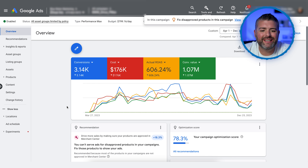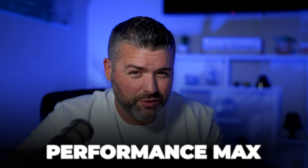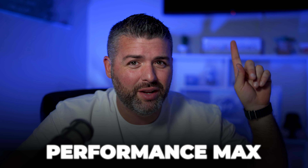Then we have Performance Max, which is an amazing campaign. I have a separate video on it. What we're finding is that shopping campaigns are actually limiting their success when Performance Max is running. Performance Max is basically a culmination of top, middle, and bottom of the funnel — retargeting, re-engagement, YouTube, shopping, search, and display. It's Google's answer to combining all of their advertising platforms into one campaign.